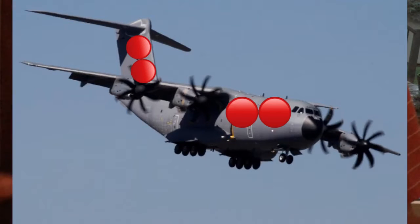Last but not least, this one. It is a military plane — the Airbus A400M.